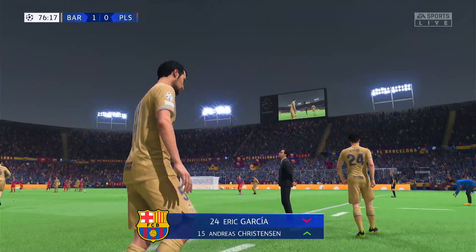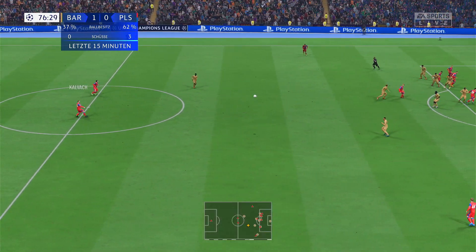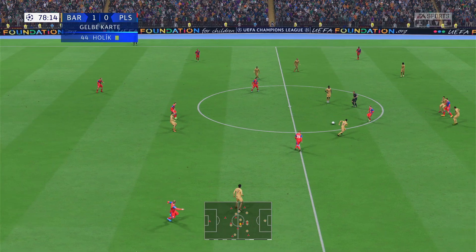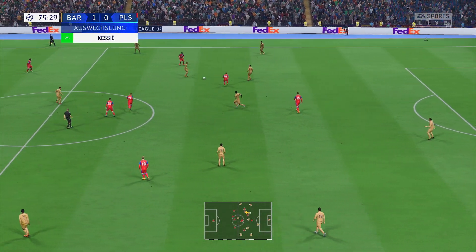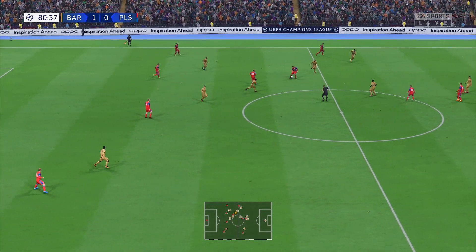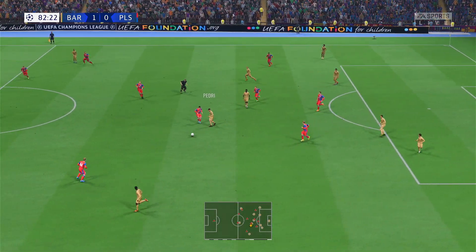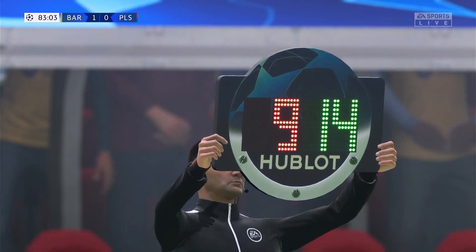Both substitutes have been getting ready and will come on at the same time. Just listen to the noise in here — these fans are doing everything to get their team over the finish line, and there's not long left now. Time is against them; they have work to do. Using all his defensive acumen to cut it out. Barcelona free kick — it'll be here — and they will make the change now.